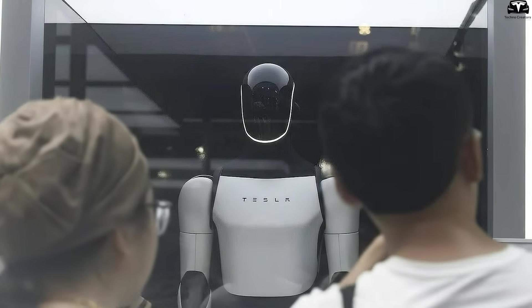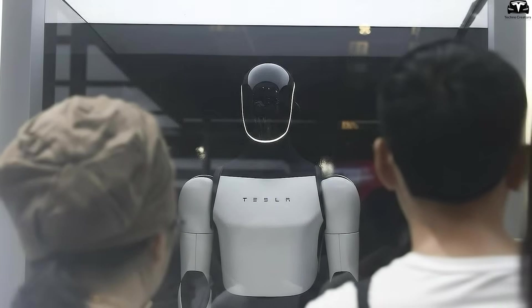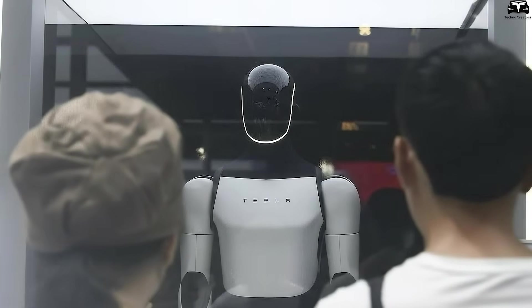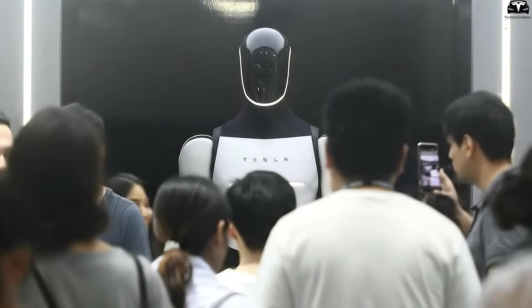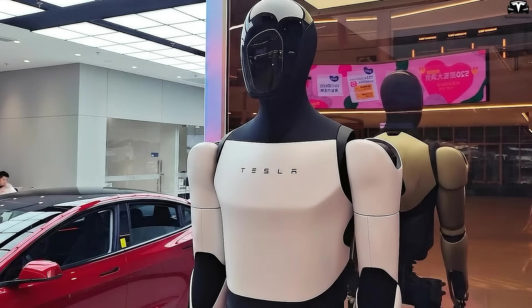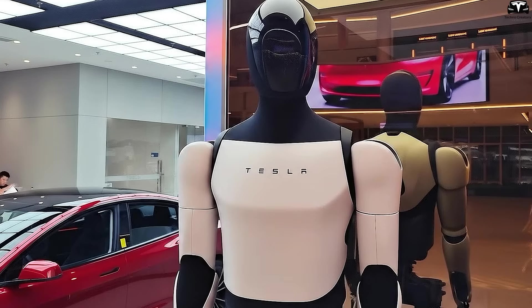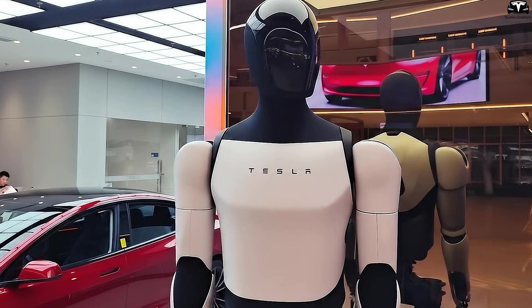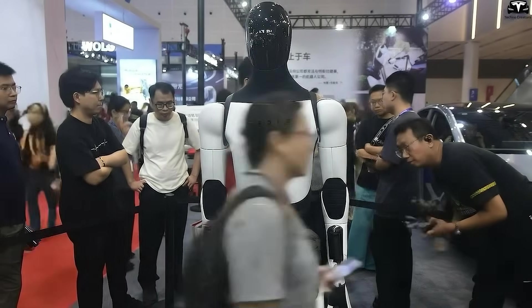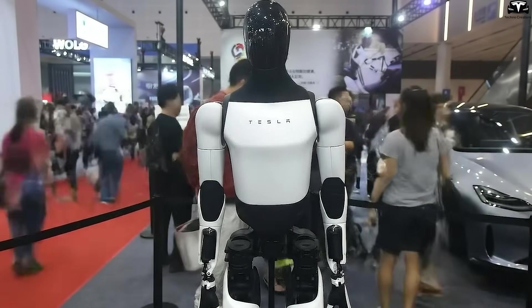As for the face, although Optimus isn't designed to mimic emotions like Japanese robots, Tesla refined the head to look more harmonious. V2.5 had a flat, mask-like faceplate appearing like a temporary cover. V3, however, is sleeker, with natural curves, making its head turns, scanning motions, or bows appear more fluid. Even without expressions, these adjustments make Optimus V3 feel less cold and more approachable in social contexts.